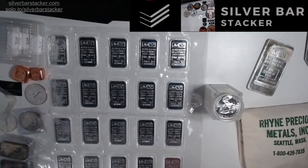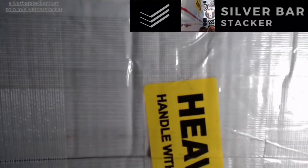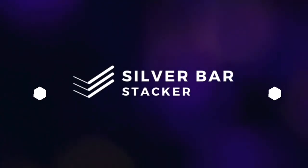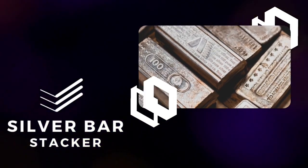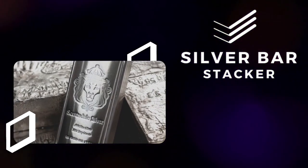Thanks a lot for tuning in, folks. Be on the lookout throughout the month of February for a bunch of preview videos showcasing all the new products that we are unboxing.